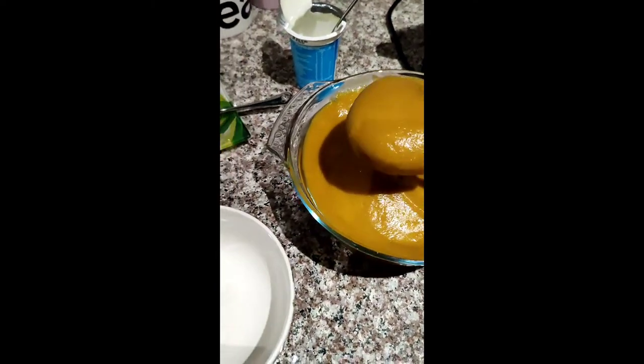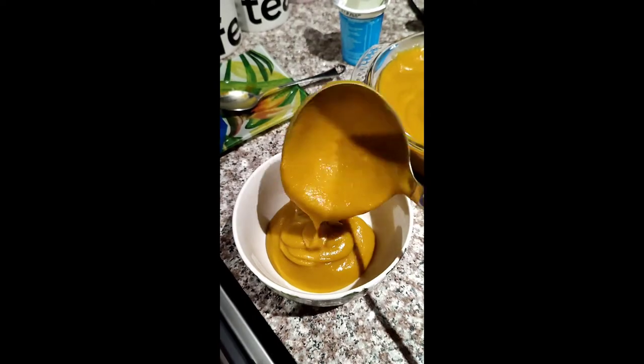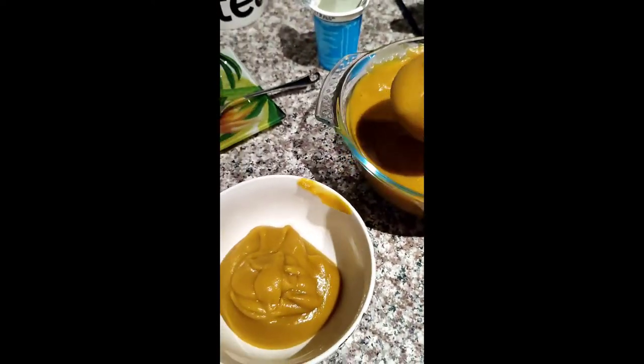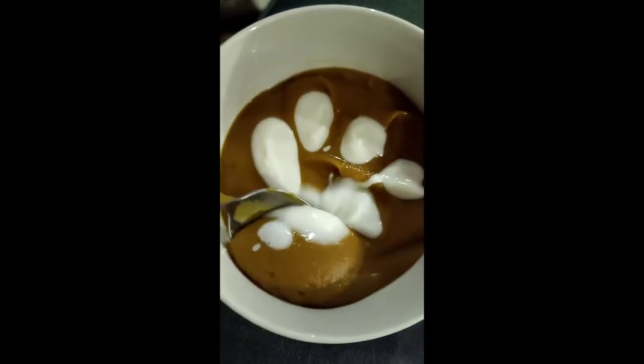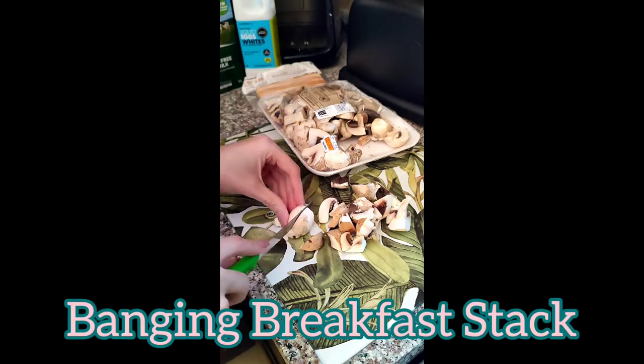We have our finished product — it's so creamy, I'm so excited!